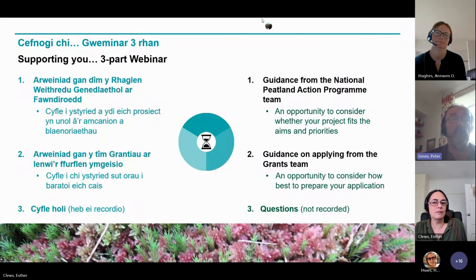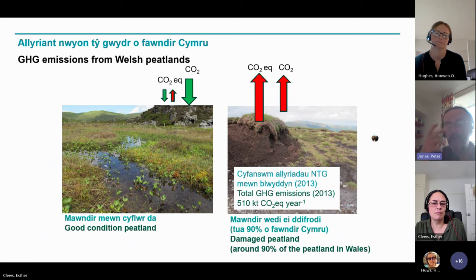This is a three-part webinar. Just to cover the essential purpose of our programme and of this grants mechanism — it's all about realising the nature-based solution that peatlands offer, both to restoring biodiversity across the Welsh landscape, but also in terms of regulating greenhouse gas emissions from Welsh peatlands. These two photographs illustrate the two extremes of our peatland resource in Wales.